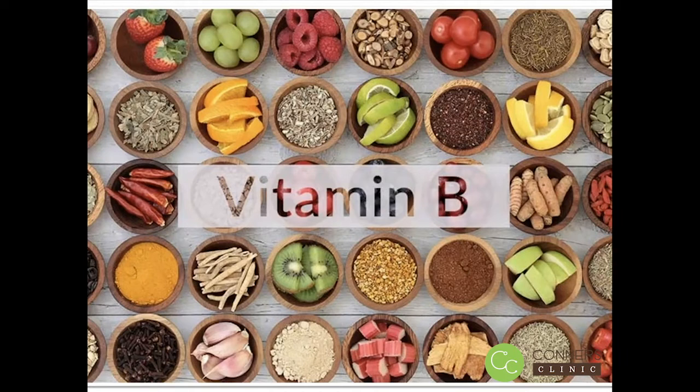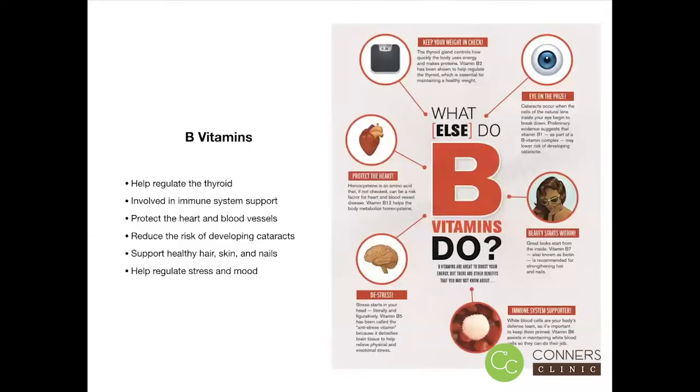We get B vitamins from the variety of different fruits and vegetables that we eat, from the foods that we eat, and we also can produce them through our gut microbiome. So if you're not eating a healthy whole foods diet or if you have gut dysbiosis, chances are you're not getting adequate B vitamins.